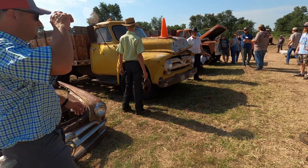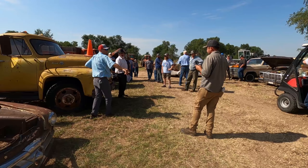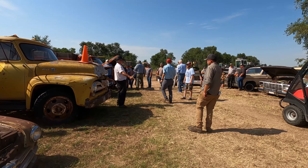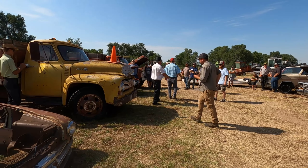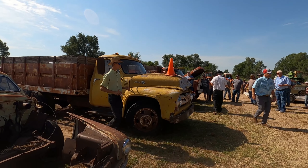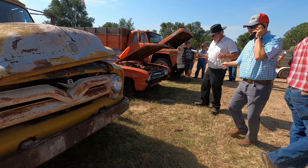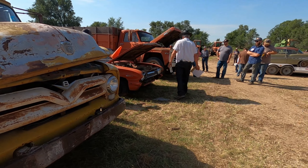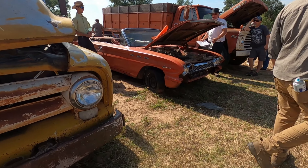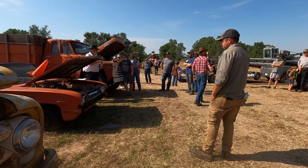Last time I said I would show you the cars that sold for over $5,000 and I would reveal who Blue S is. Here's our mystery guy right here — he's the one holding the camera. So far, he has bought 80–90% of the cars.